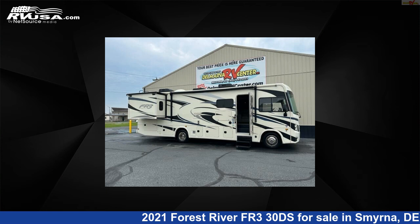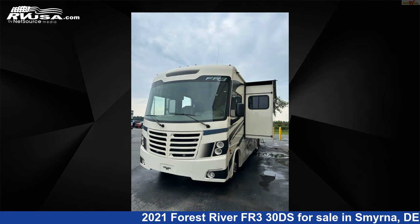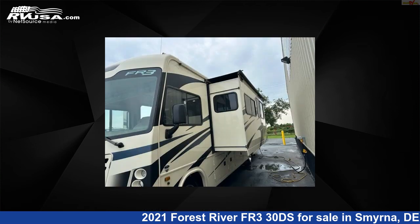This 2021 Forest River FR330DS is a Class A RV. It is located in Smyrna, Delaware, and is offered for sale by Delmarva RV Center in Smyrna.